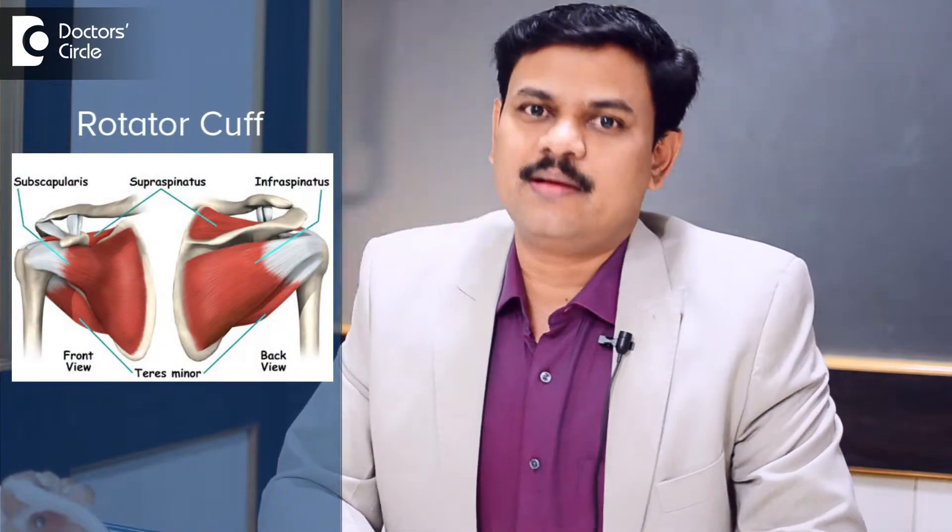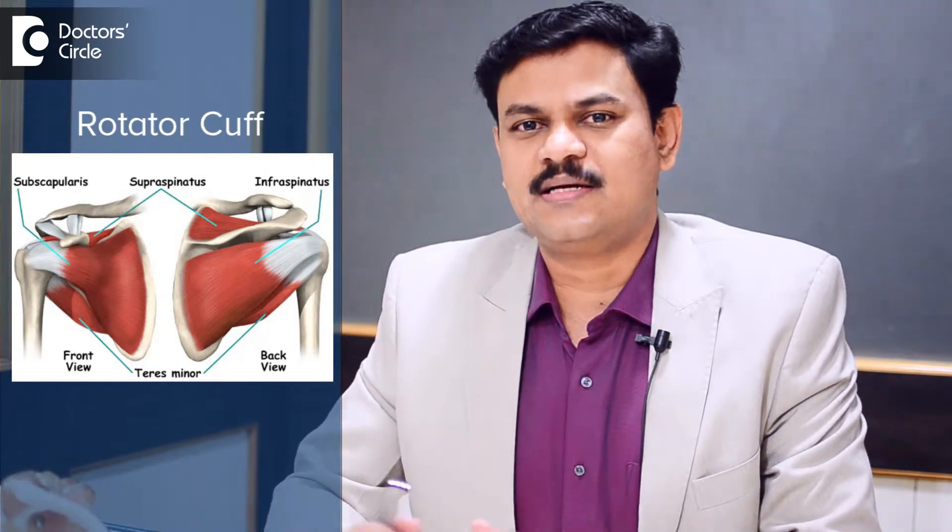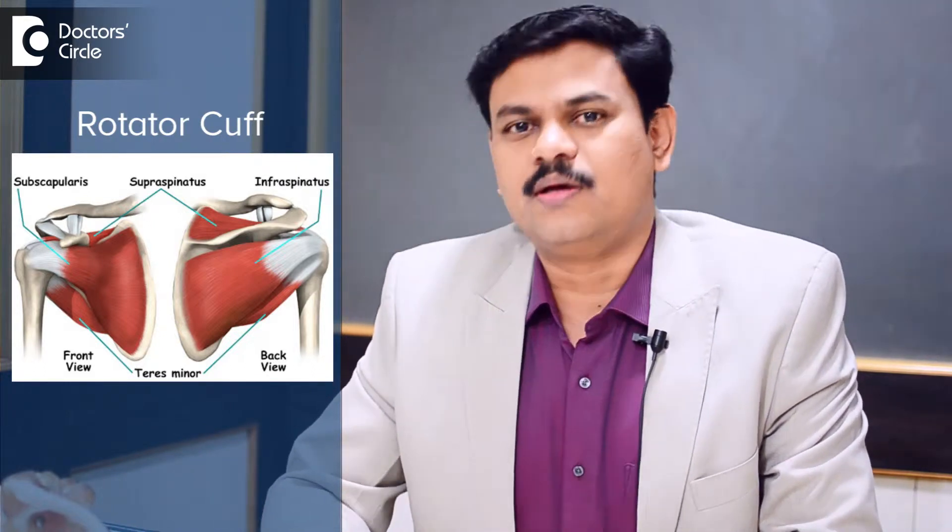Rotator cuff are a group of muscles which are situated inside the shoulder joint. There are four different muscles which unite to form the group called the rotator cuff. The muscles originate from the shoulder blade and insert on the arm bone called the humerus.